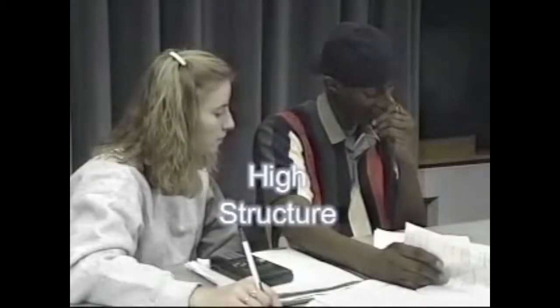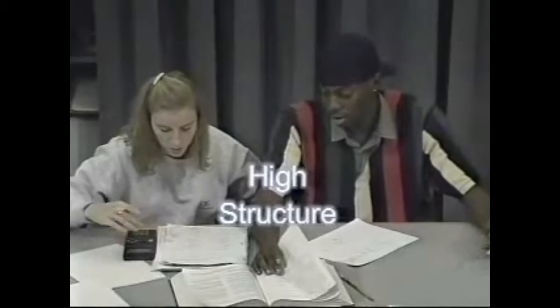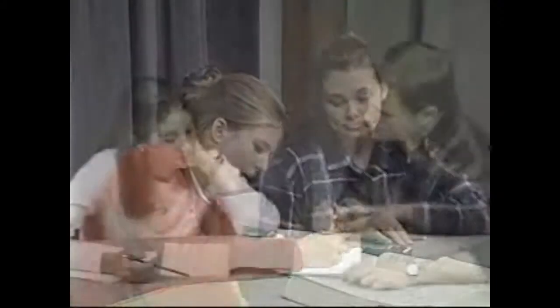High structure is used when students need more guidance in the tutoring session or in their general approach to studying for the course. The higher structure is a way of modeling good study habits and strategies with the hope that, over time, students will form good habits and develop the skills needed to improve their academic performance. Here, Charles uses his own experiences to help outline for the student a strategy for test preparation.